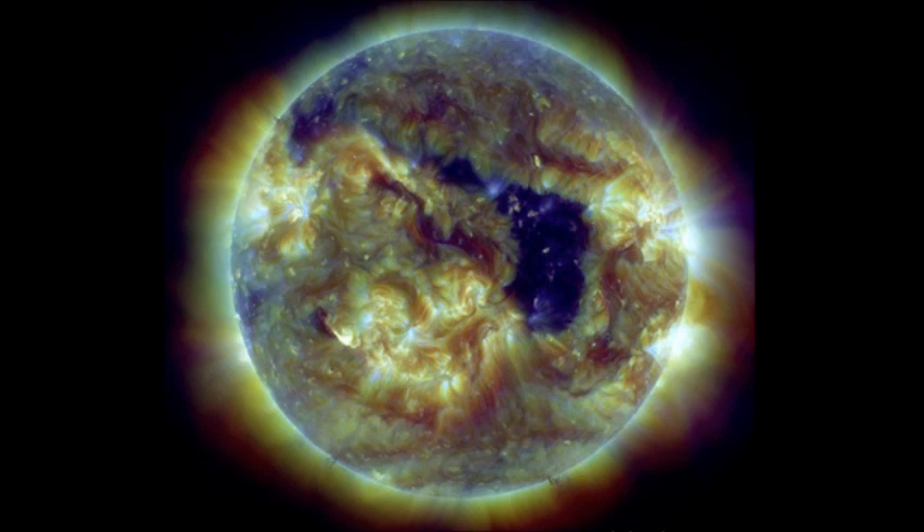Snapped through three of NASA's Solar Dynamics Observatory's extreme ultraviolet filters, this coronal hole is caused by a low-density region of hot plasma.